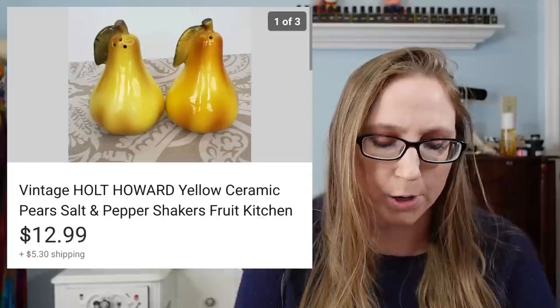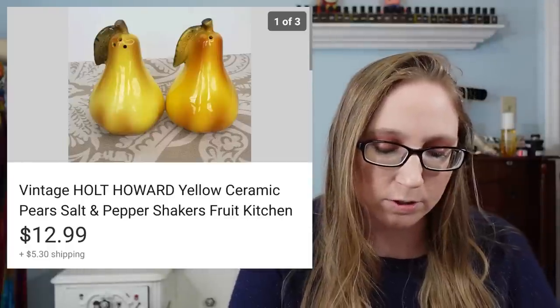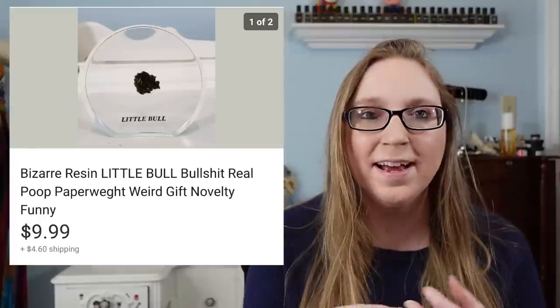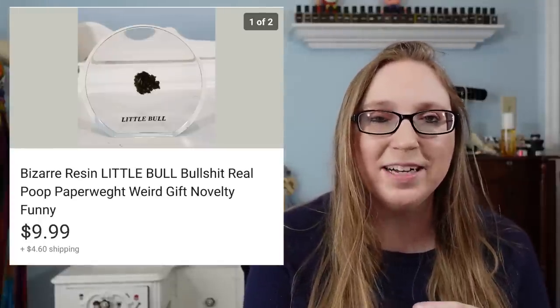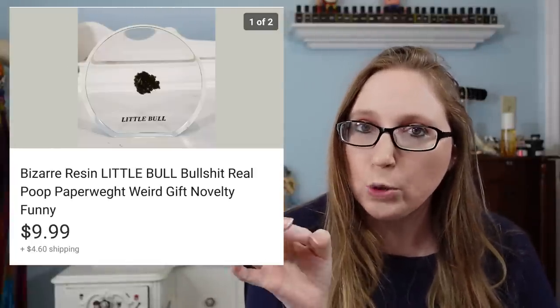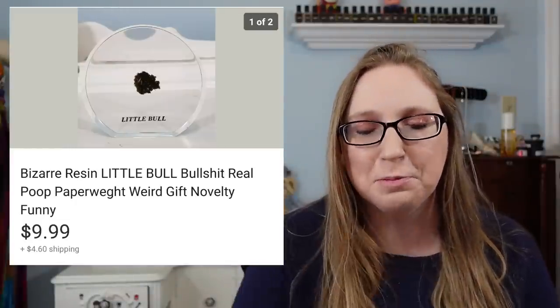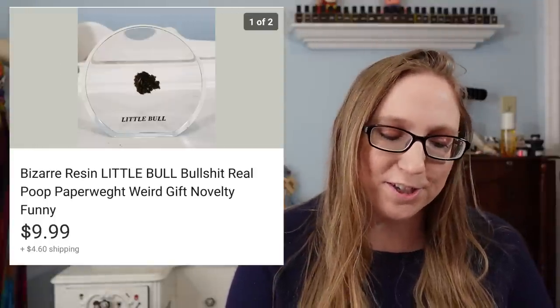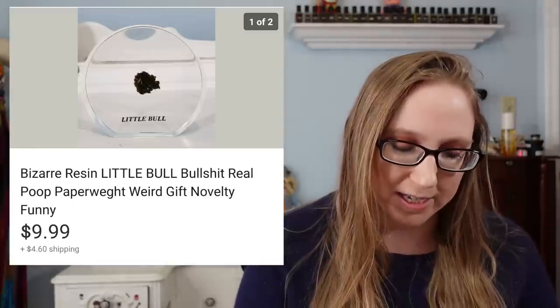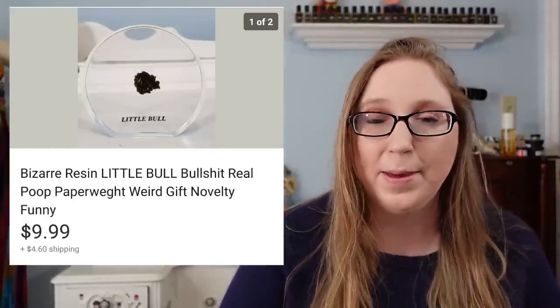Next was a set of vintage Holt Howard pear-shaped salt and pepper shakers. Those sold for $12.99 and I got those at a yard sale — I probably paid about a dollar for them. The next item was so cute — I absolutely loved it. It was a piece of clear resin with a tiny little speck of legitimate bull poop inside of it. It said 'bull' on the top. It was so funny and quirky. That sold for $9.99, and I got it at a yard sale for less than a dollar.